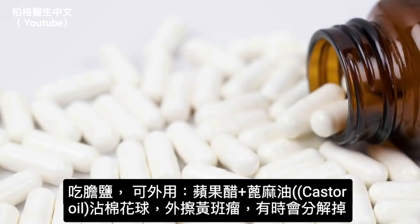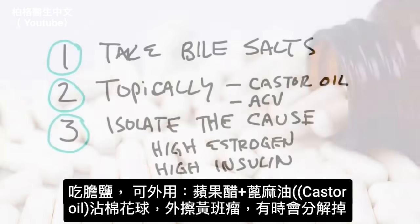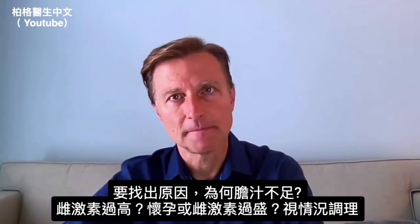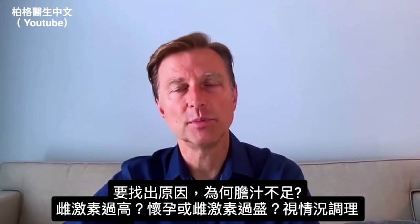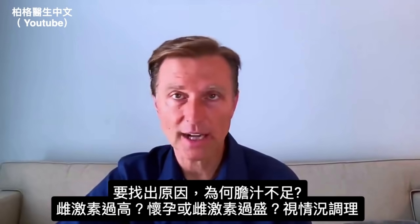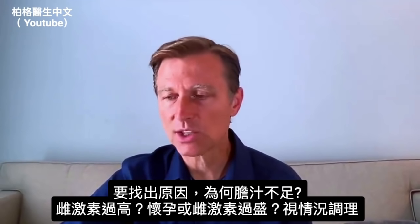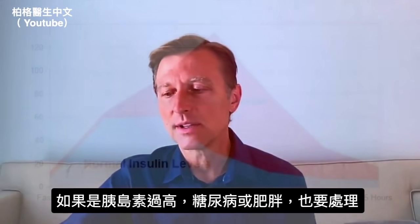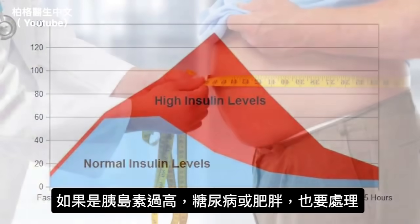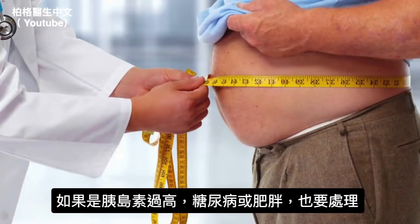In addition to taking purified bile salts, you can also take the combination of apple cider vinegar and castor oil, put it on a cotton ball and use it topically — that can help break it down sometimes. But you want to isolate the cause. What would cause you to be deficient in bile? Is it a higher level of estrogen because you're pregnant or estrogen dominant, or is it a higher level of insulin as in the case with diabetes or obesity? In either case, you need to address that.